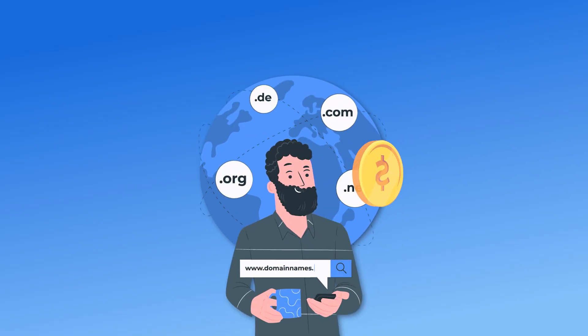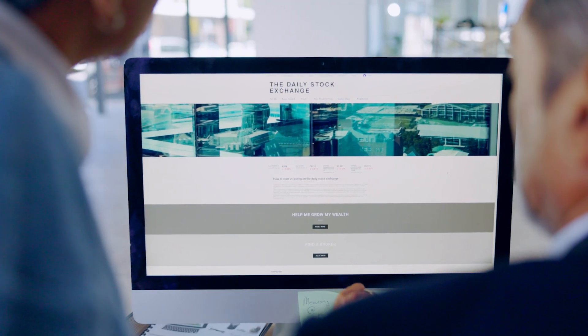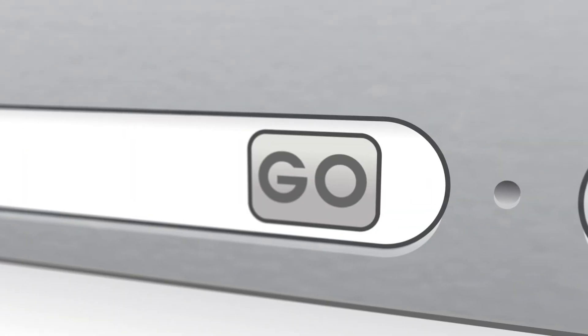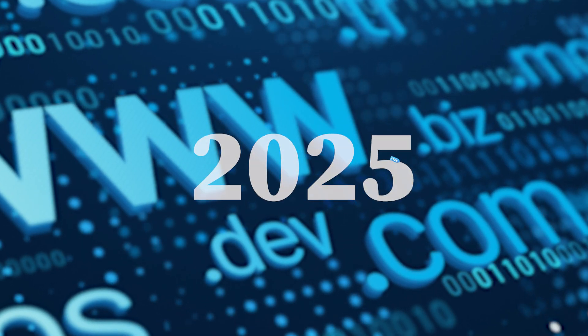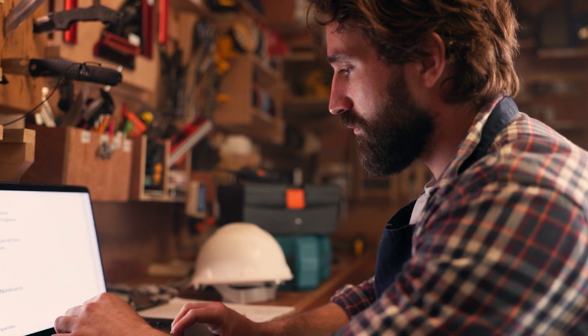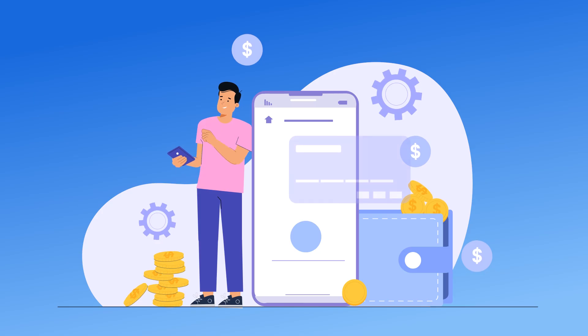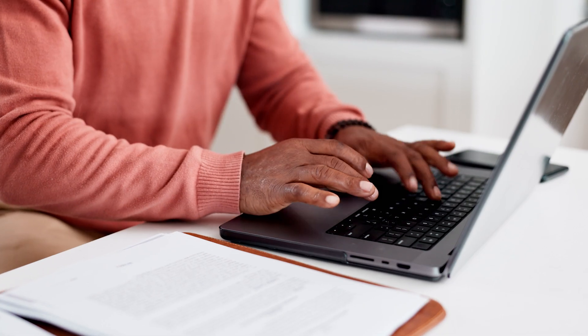Imagine launching your dream website without paying a dime for your domain name. Whether you're starting a blog, an online store, or a business website, having a custom domain instantly makes your brand look professional. But did you know that in 2025, you can get a free domain name when you sign up for web hosting? In this video, I'll walk you through how this works, what you need to know about renewal fees, and the best hosting plans that include a free domain. Plus, I'll share some alternative ways to get a free domain if you're on a budget.